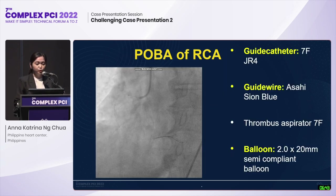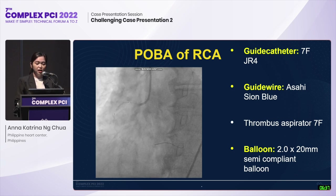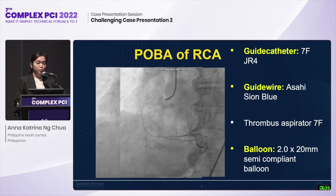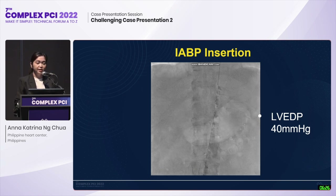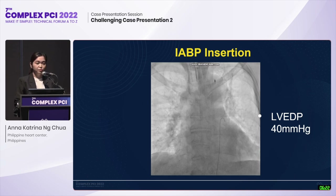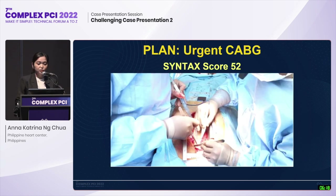The team decided to do balloon angioplasty and thrombus aspiration on the index procedure, obtaining TIMI-3 flow post-procedure. With findings of increased LVEDP of 40 mmHg and three-vessel disease with left main involvement and cardiogenic shock, we decided to put in an IABP.